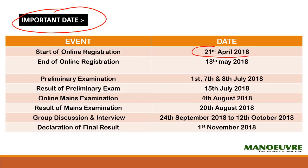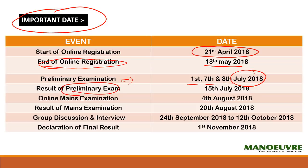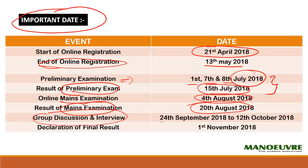First, let's talk about the important dates. Registration has started from 21st of April and the last date to register for SBI PO will be 30th of May. Your prelim examination will be on 1st, 7th, and 8th of July. Result for the prelim exam will be out by 15th of July. The main exam will be on 4th of August and results for mains will come out by 20th of August. The third round — GD and interview — will be from 24th of September to 12th of October, and the final result for selection will be out by 1st of November.